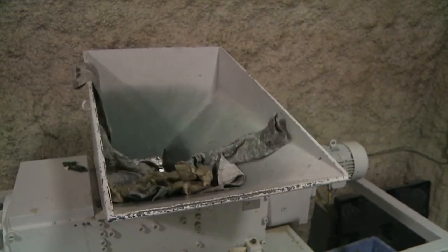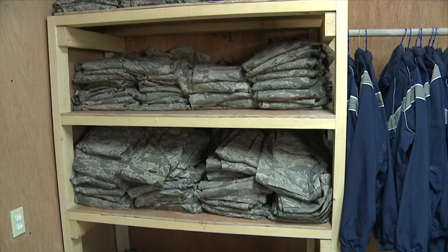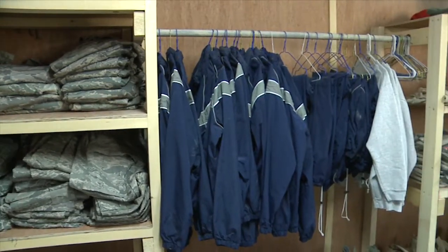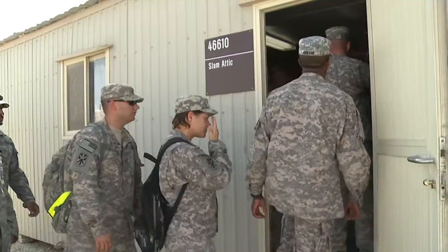some escape the shredder and end up in this small building. Our goal is to make the SLAM attic in this deployed environment much like an airman's attic at a home station. Here, service members of all branches can find uniforms, boots, PT gear and more. They need to know that there's a place they can go to replace those items, and that's what we aim to do — to be here for them and to help them out.